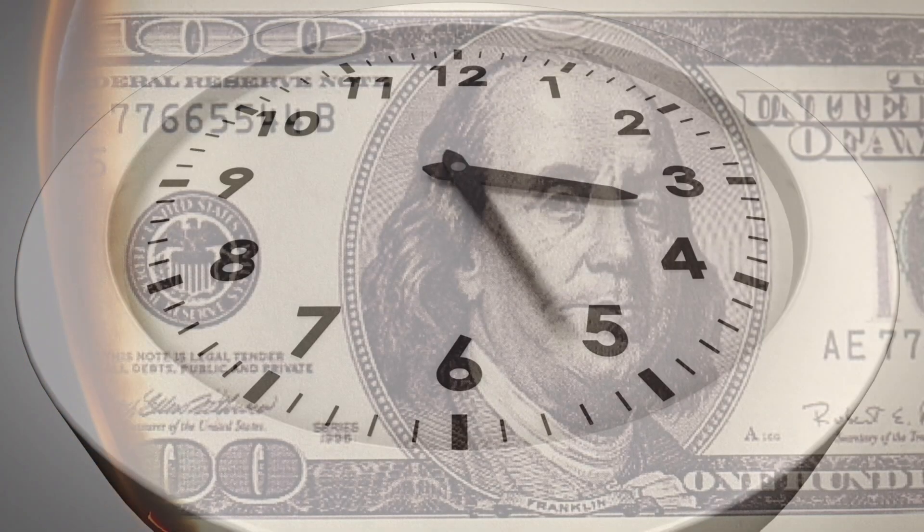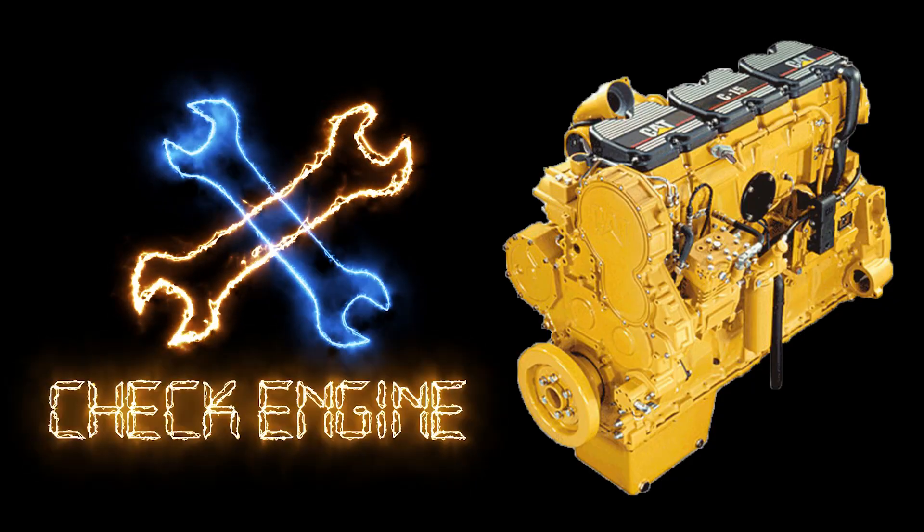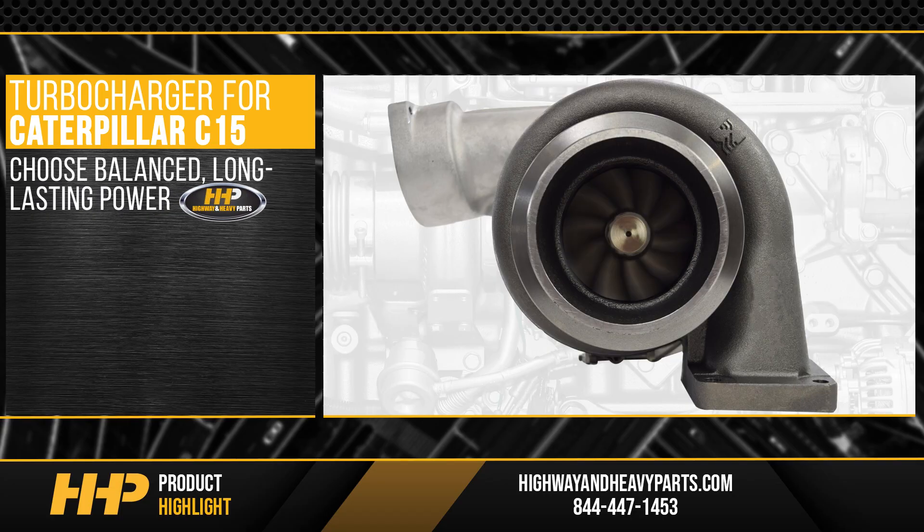Minimize downtime and negative impacts to your revenue. Service your C15 the right way the first time. Install this new turbocharger for your Caterpillar C15 from Highway and Heavy Parts.